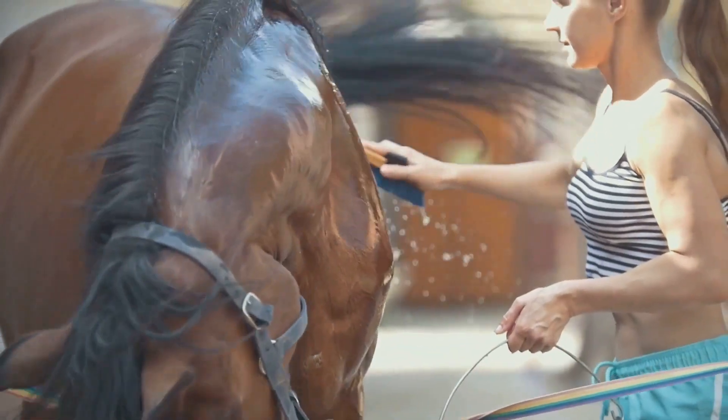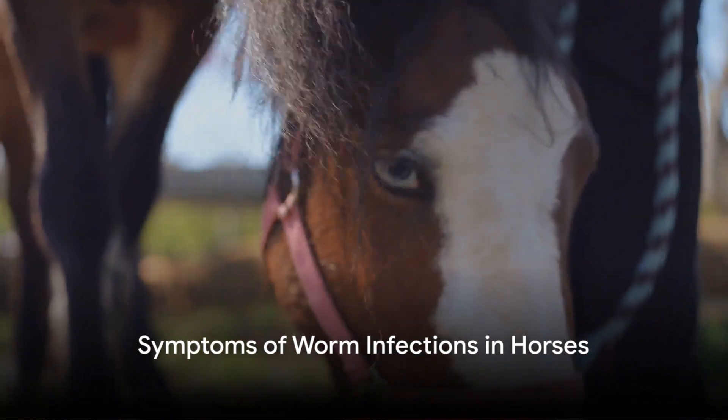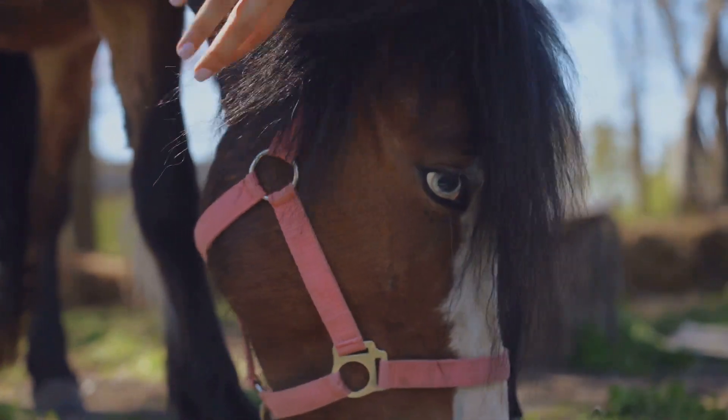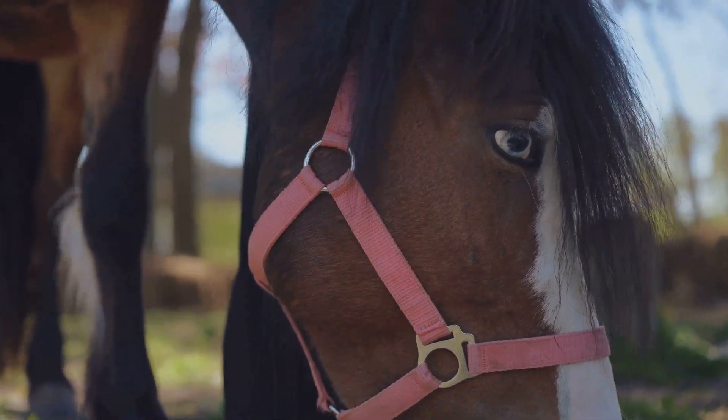But what are the signs of such an infection? A horse can't tell you it's feeling unwell. However, there are signs we can look for to identify a possible worm infection. These signs can vary, but there are several common symptoms that may indicate a worm infestation.